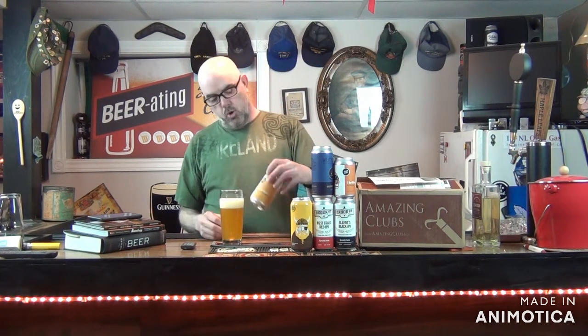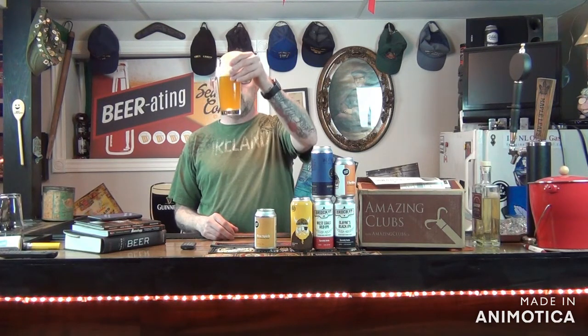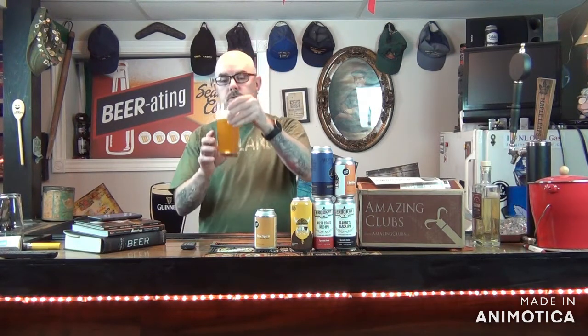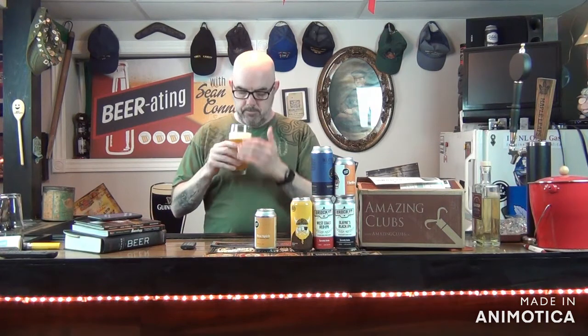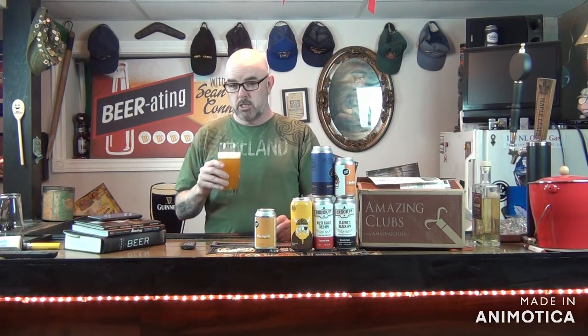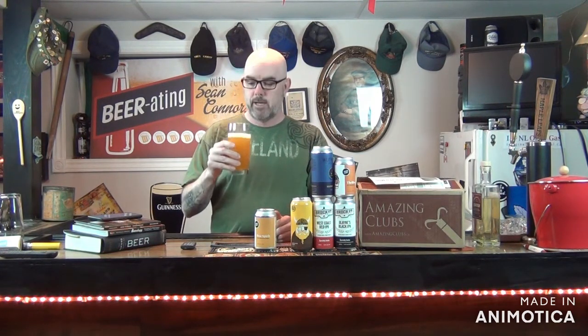It's a nice golden or straw color, definitely not clear by any means. A little bit of floaties in there — I'm assuming that's some mango stuff. Kind of a citrus aroma. Not getting anything that really jumps out at me, good or bad for that matter. Let's give it a taste.